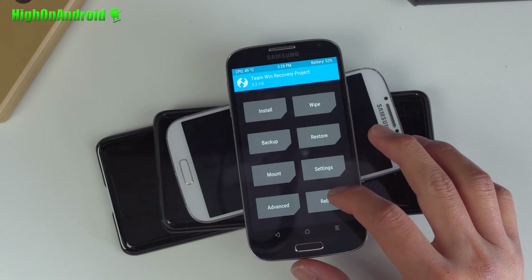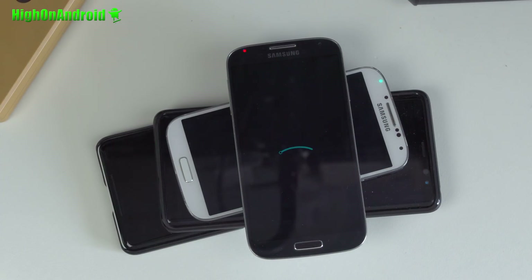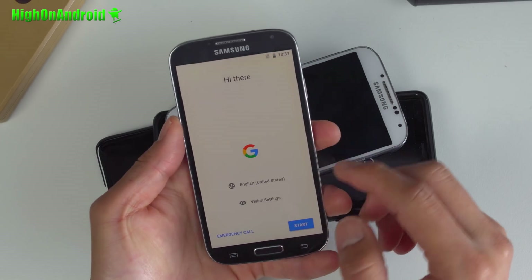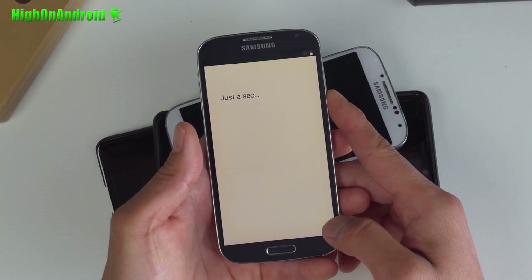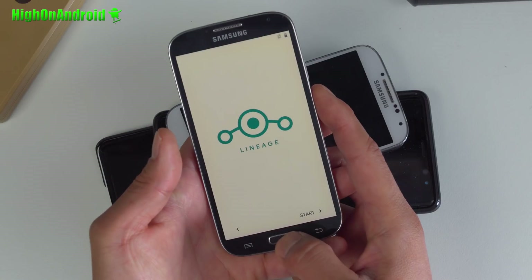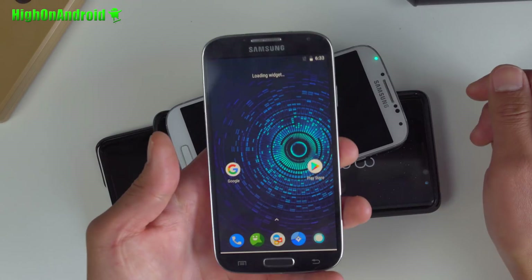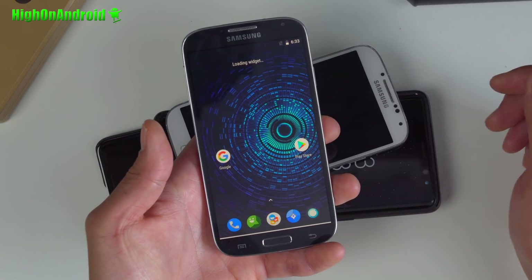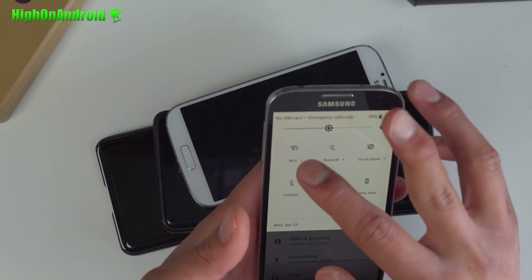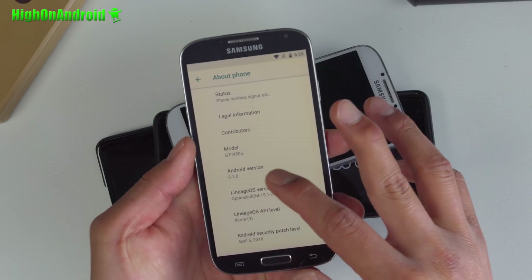Once that's done, go ahead and reboot. Once rebooted, go ahead and sign in. Just hit the home button after the Lineage logo — sometimes it restarts, but there you go. Once you get here, you should be ready to go. Connect WiFi and you should be on the latest Android 8.1.0. Congratulations.